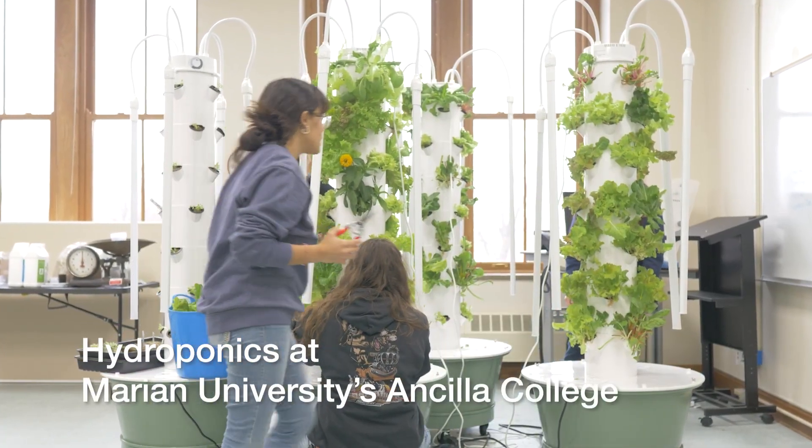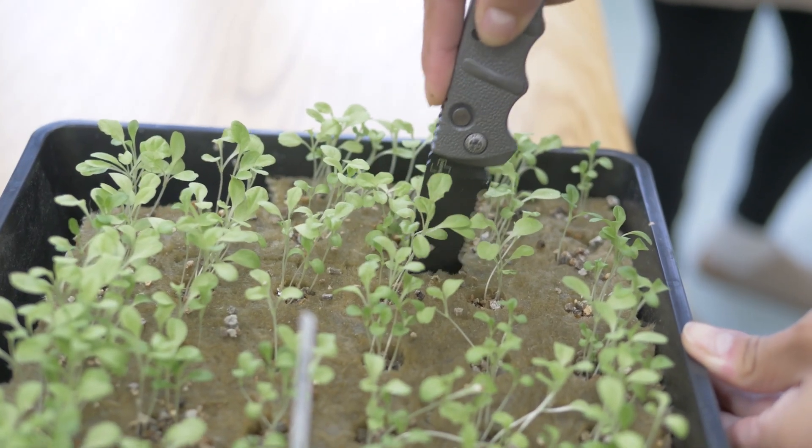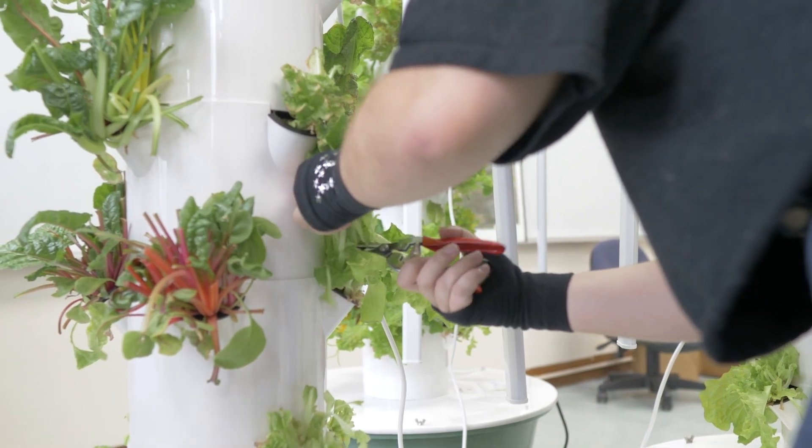Our students are involved in two activities out there. One is in-ground food production, and today we were operating with our second activity, which was the vertical towers. Our students, in addition to harvesting mixed greens, tested nutrient levels as well as pH and made adjustments to make sure the plants got the nutrients they needed and when they needed it.